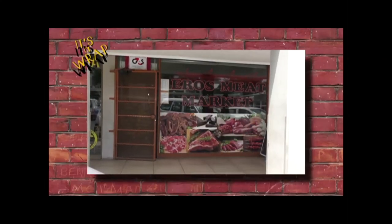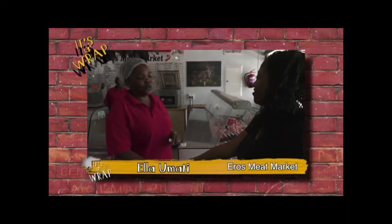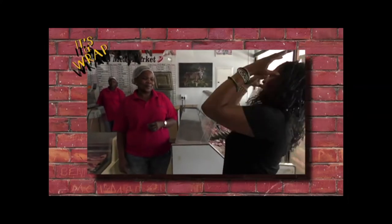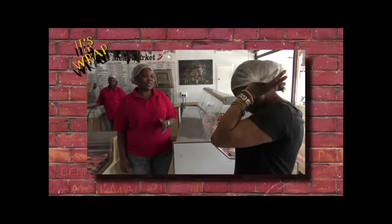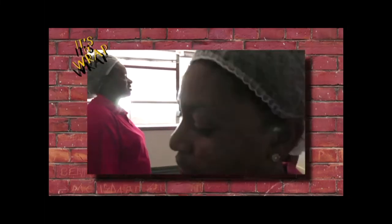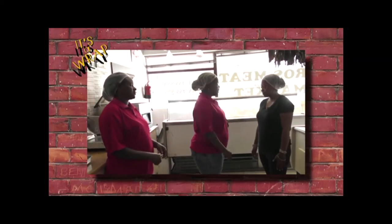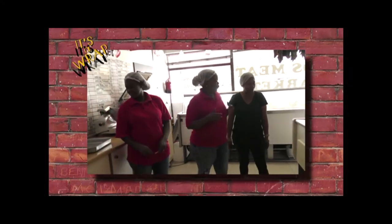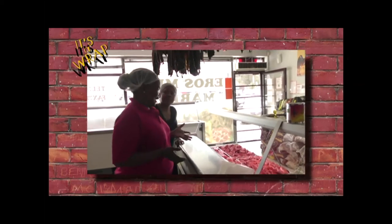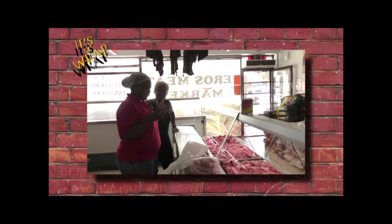Good morning, my name is Erica. You are welcome — welcome to Eros Meat Market. Here is your head. You will be working for us; now you will be selling meat. This is where I will sell meat. You have to be friendly to customers, greet them when they come in, be friendly and give them the image you are supposed to know.